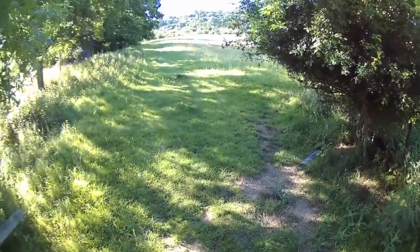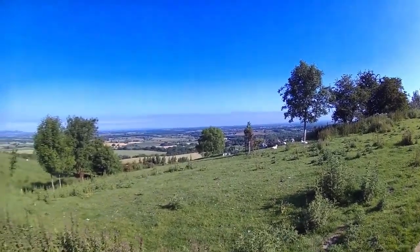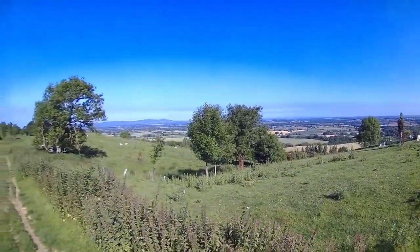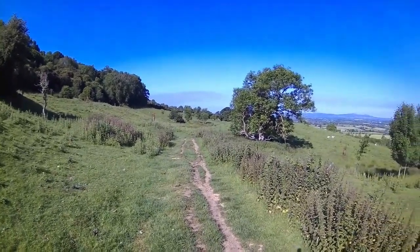It's going to take another three quarters of an hour yet probably. Lovely view here, we're about three quarters of the way up now. I'm now walking along parallel to the top of the hill.